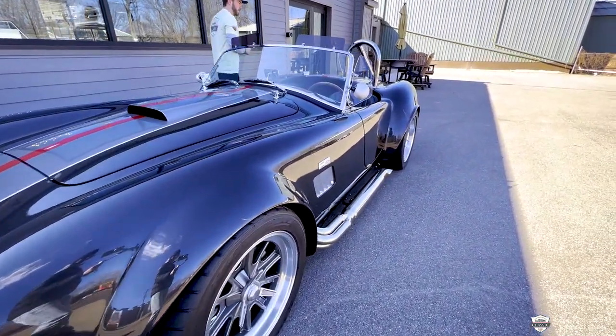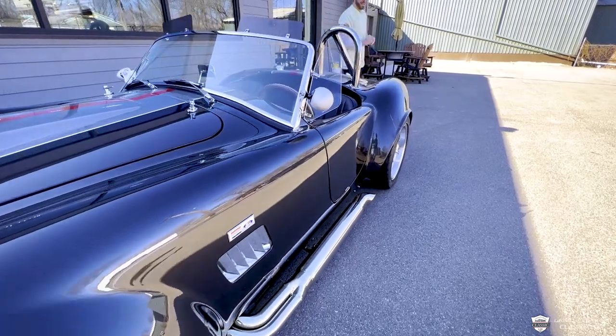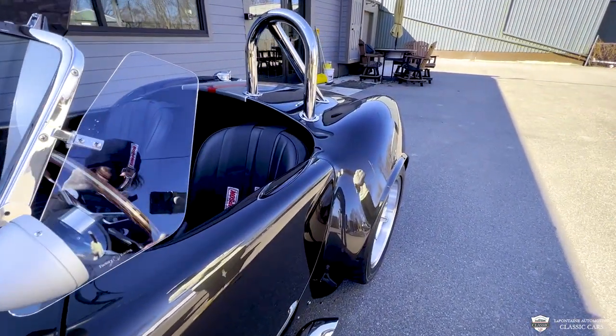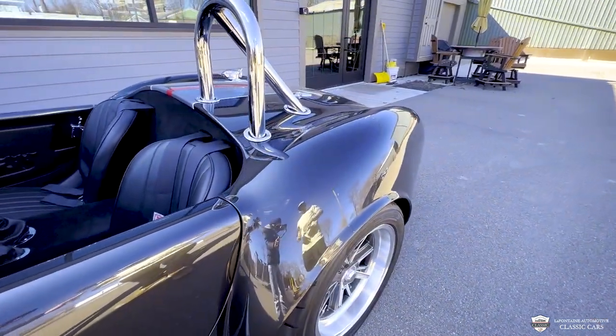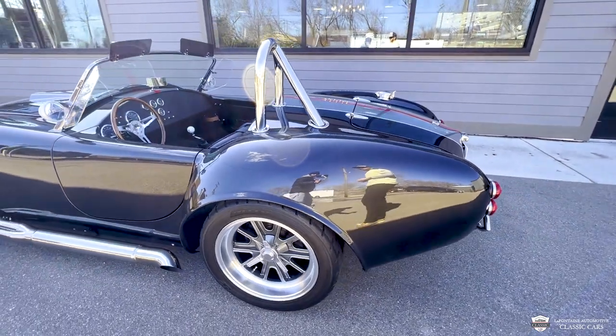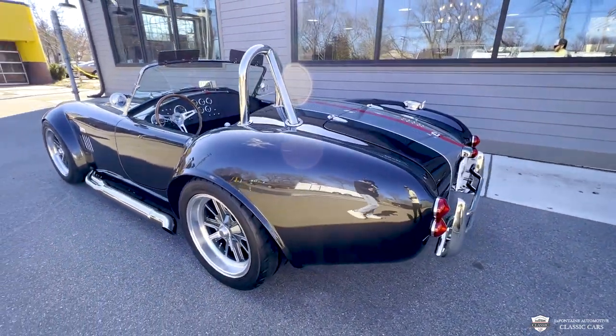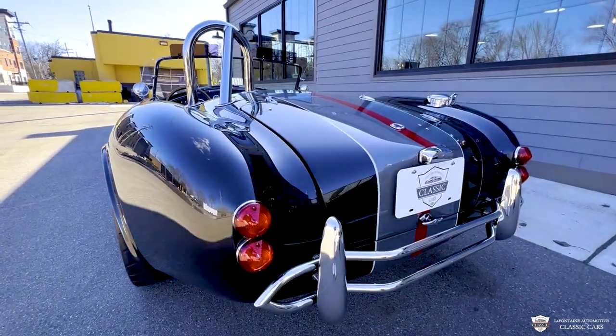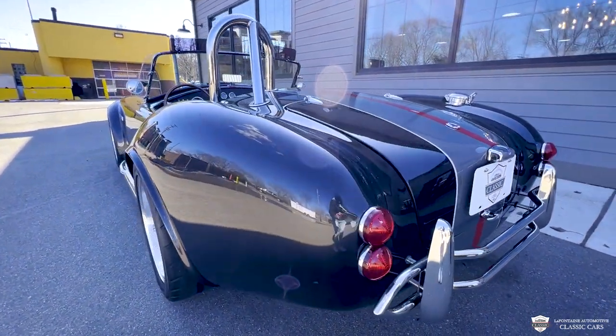Going through the rest of this car, it's real simple to say but the truth is there is no blemish, no flaws. This car was titled in 2019. It's got just a couple thousand miles put on it but it has been babied, enthusiast owned and very well cared for.